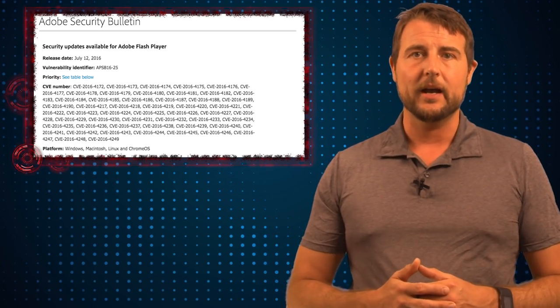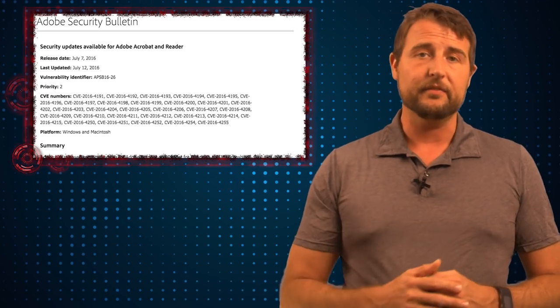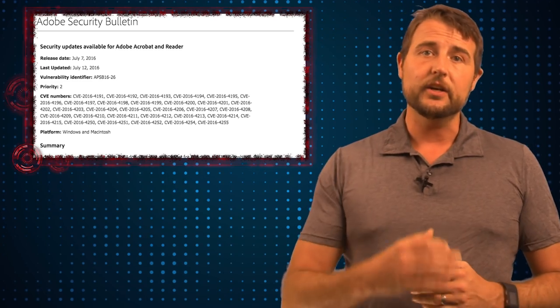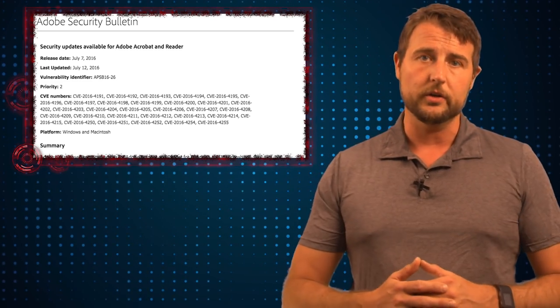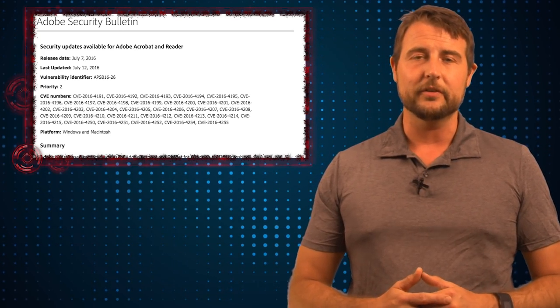These Flash flaws can lead to drive-by download attacks. Reader hasn't had any big updates in a while, but this update fixes 30 vulnerabilities in the popular PDF Reader. If a bad guy could get you to open a malicious PDF document, he could leverage this to install malware on your computer. If you use Adobe products, get the Flash and Reader updates as soon as you can.